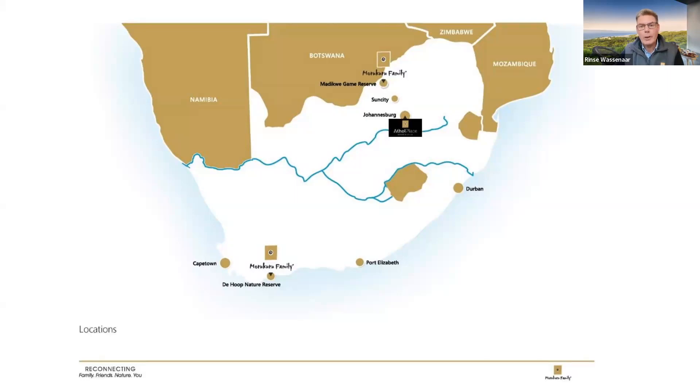In Johannesburg and Sandton we've got two more villas, and in the south of the country, about three and a half hours from Cape Town, in De Hoop Nature Reserve, we've got a further two properties. It's all malaria-free, so it's nice for families traveling with kids.